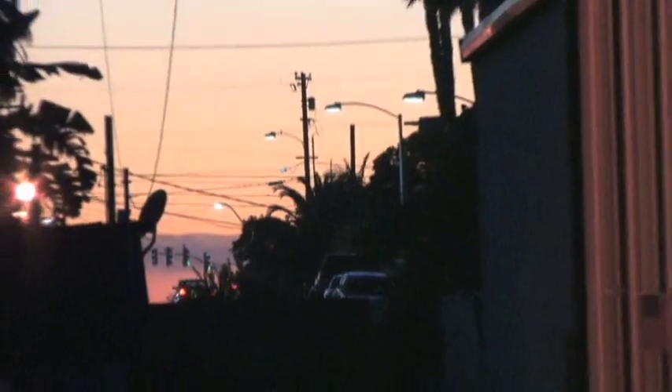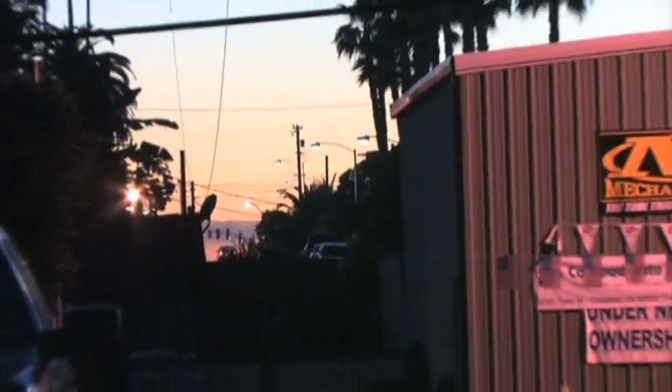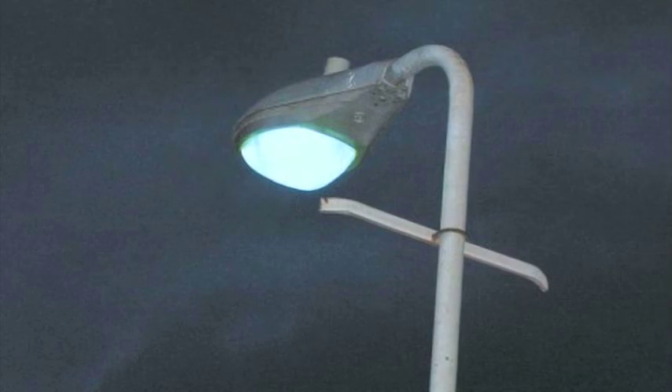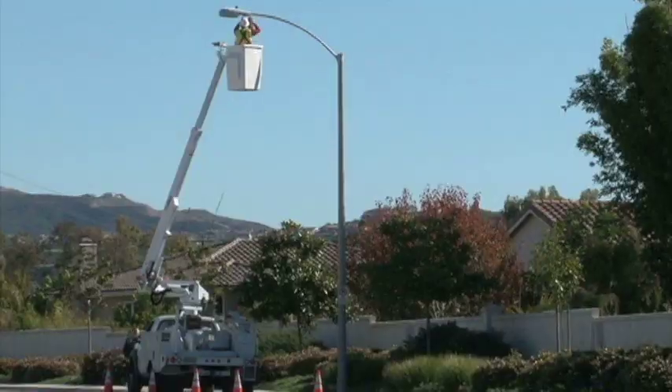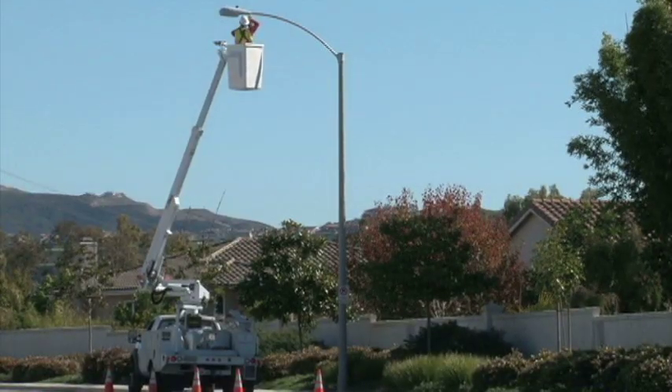The last major change to the City's street lights was 30 years ago when the City switched from mercury vapor lights to high-pressure sodium. These new lights are made with far less mercury than the old ones, making them more environmentally friendly and cheaper to dispose of.